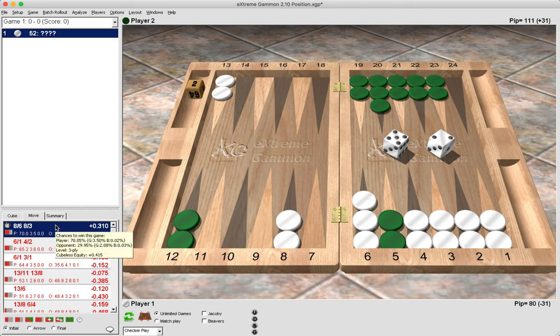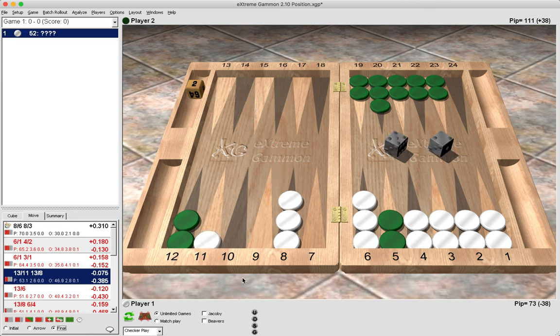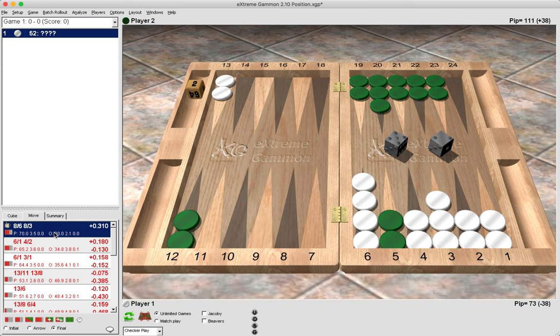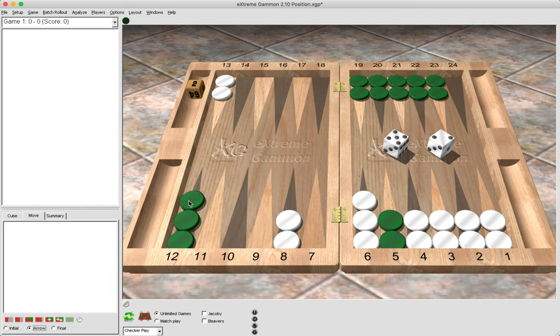The correct move here is 8 to 6, 8 to 3. Even though green is stripped, there is a big difference between a five point board and a four point board. Bringing two down would be a monster mistake because if we were to get hit with any six and then dance, the cube is coming back at us and it would be a pass — we only have 11 entries on a five point board, whereas with a four point board we had 20 entries, so it often wouldn't lead to a pass.